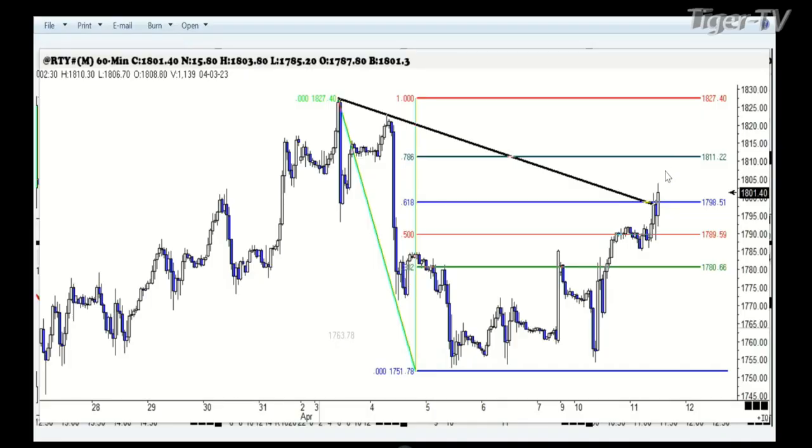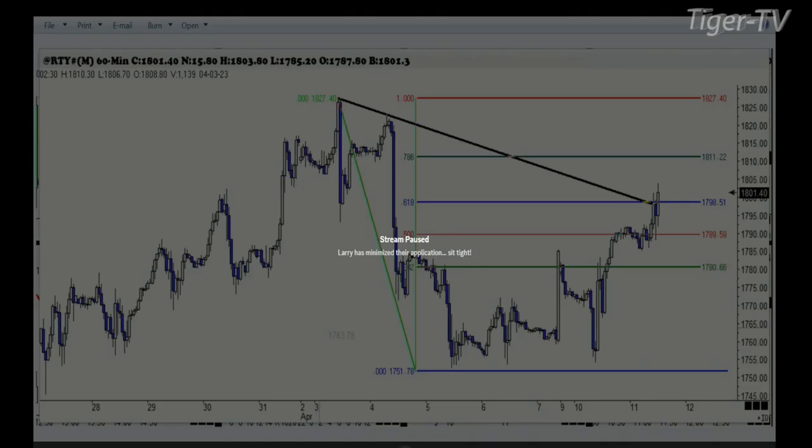When it pops above that level, it's off to the races. But we want to take a look at the other indices because they certainly look a lot different. The first one is the Russell — the second most popular of all stock indices traded based on open interest. We're at the 61% retracement, a tad above it in the Russell.